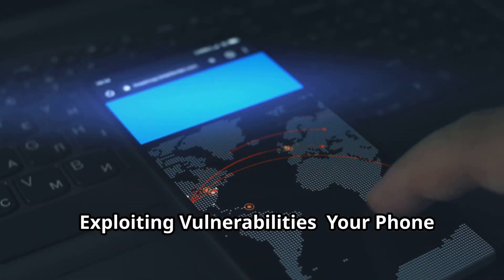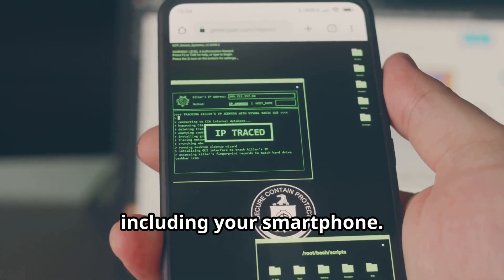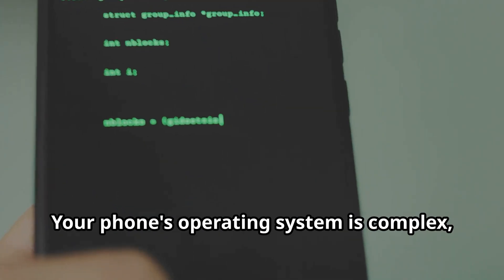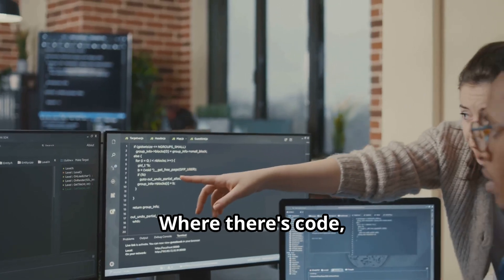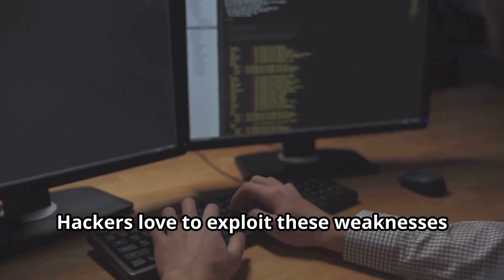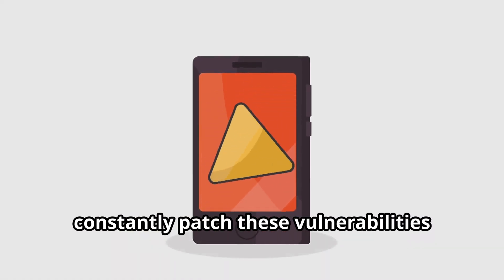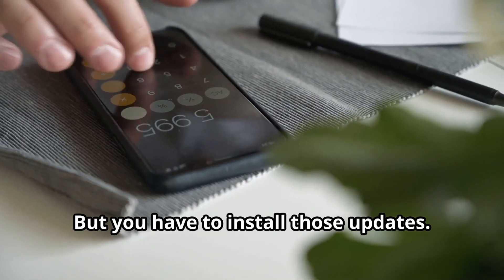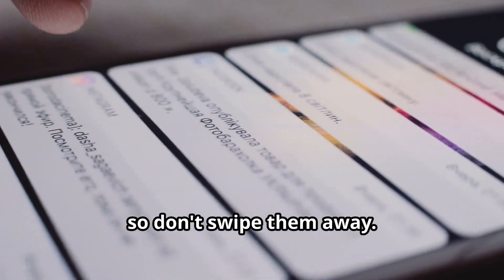Exploiting vulnerabilities — your phone isn't perfect. Nothing in the tech world is, including your smartphone. Those sleek designs and features come with vulnerabilities. Your phone's operating system is complex, with millions of lines of code, and where there's code, there are mistakes and loopholes. Hackers love to exploit these weaknesses to gain access to your device. Companies like Apple and Google constantly patch these vulnerabilities with updates, but you have to install those updates — don't swipe them away.